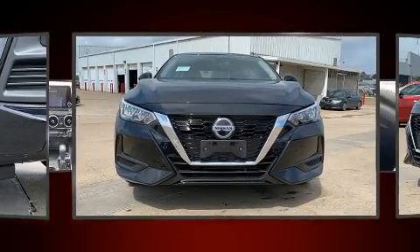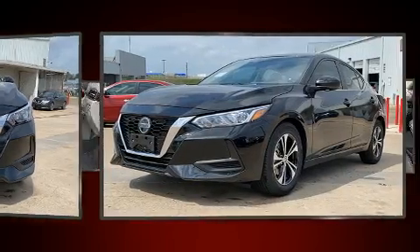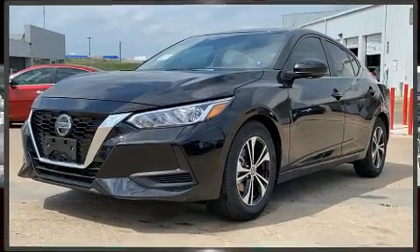Smooth gear shifts are achieved thanks to the 2.0-liter 4-cylinder engine. And for added security, Dynamic Stability Control supplements the drivetrain.